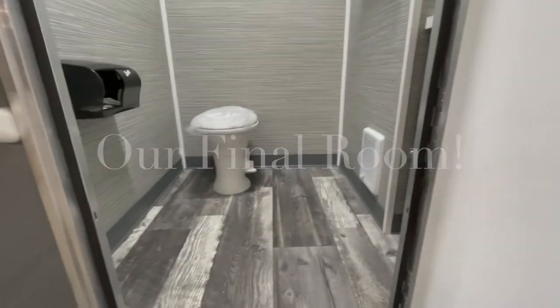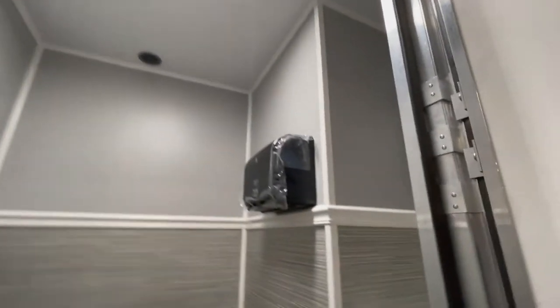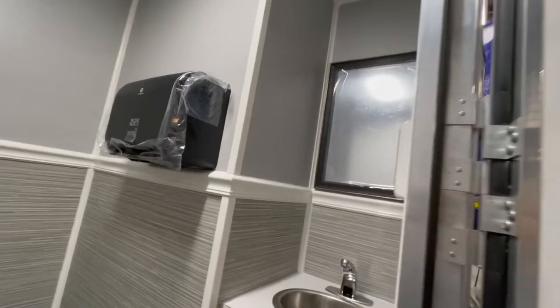As we take a look at the last room at the end of the trailer, you can take a look inside and see that the room layout is a bit different but still has the same amenities.